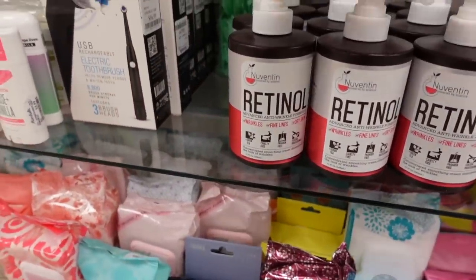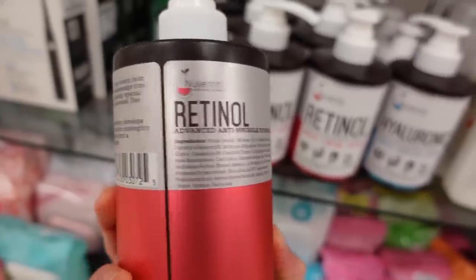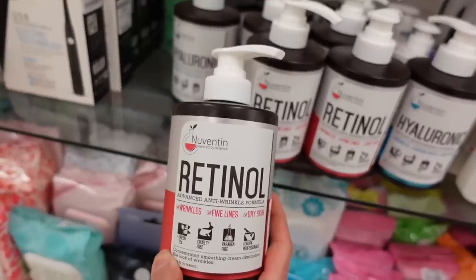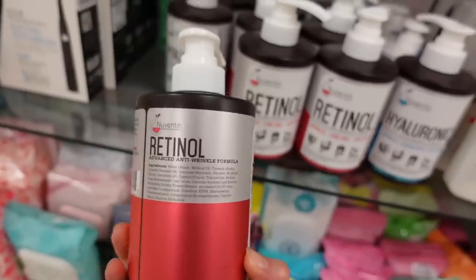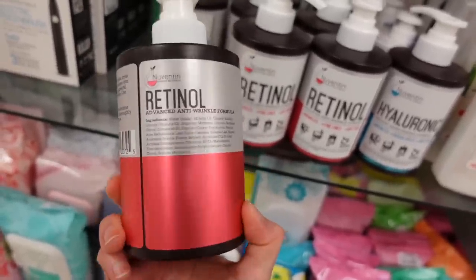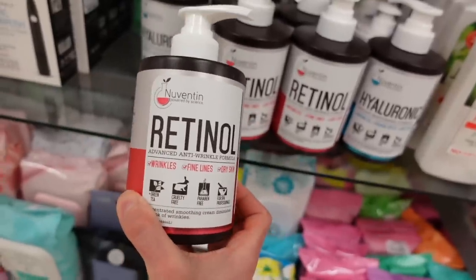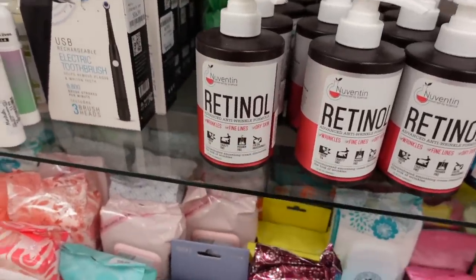Whoa, what is this — a pump retinol? This looks promising: cruelty free, has green tea in it, no fragrance. Retinol boosts collagen production in the deeper layers of the skin. I can't speak to the efficacy of Nuventin's retinol — never heard of this brand before. I don't know if it's stable or if they've done testing to show it actually gets into the skin and activates gene transcription for collagen boosting. They're $5.99 — not too bad.